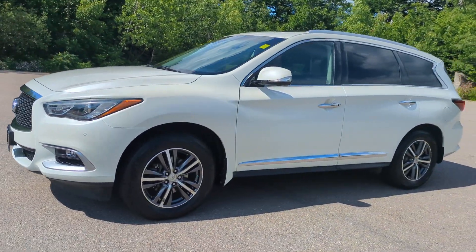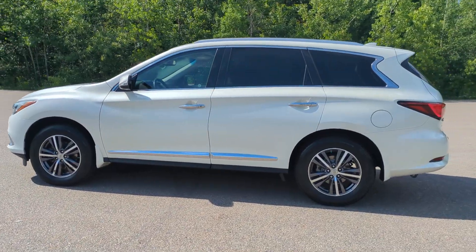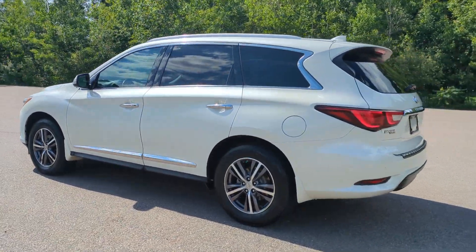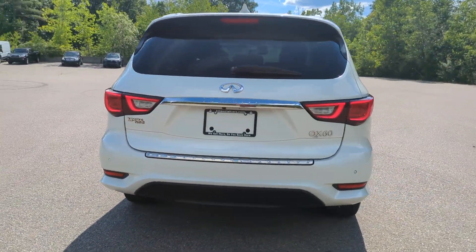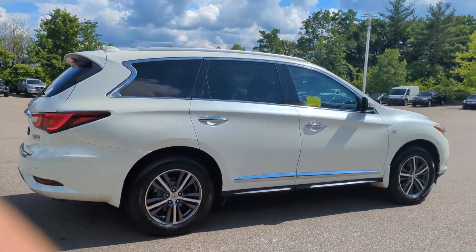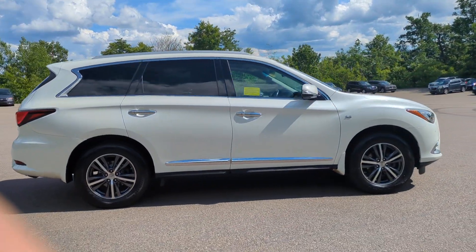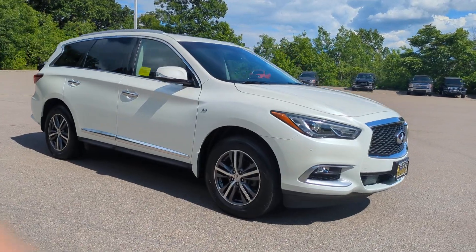Get a feel for the 2016 Infiniti QX60. This vehicle is an outstanding buy with fewer than 100,000 miles on the odometer. Take a moment to view this family-friendly Infiniti QX60, the premium three-row luxury SUV that prioritizes comfort, safety, and performance so you can make the most of your time on the road.